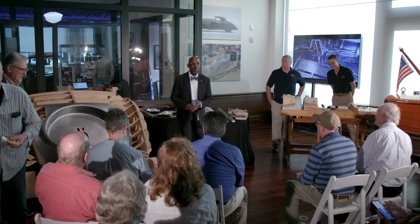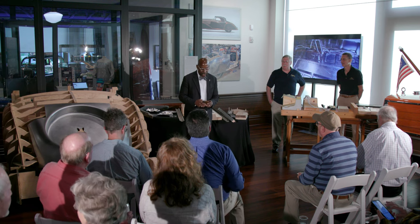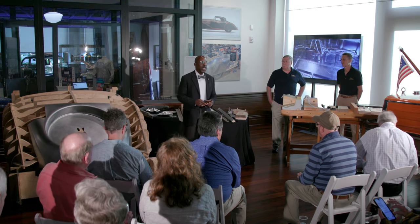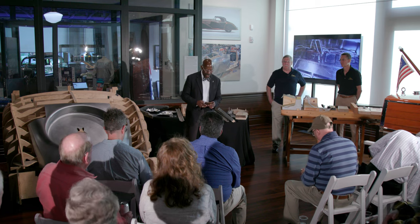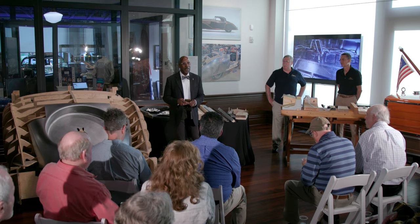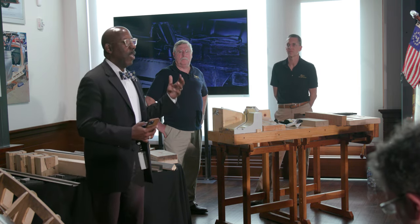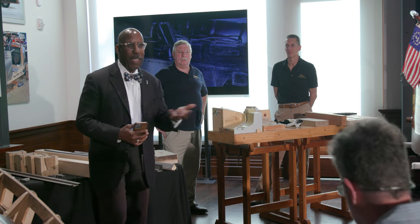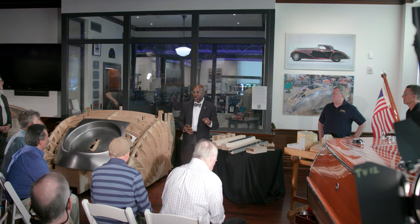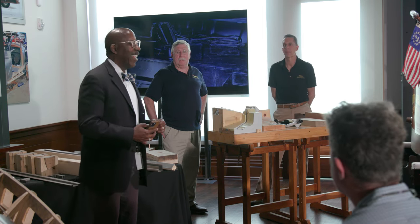Good evening, ladies and gentlemen, and welcome to the Audrain Automobile Museum and to our program today: Using Wood to Shape Metal — the Art and Craft of Wood in Coach Building. This is a really interesting presentation from Ray and Rick of Enfield Auto Restoration, covering both the ways that wood is used to support and create the bodies of cars, and also the process of making the parts.